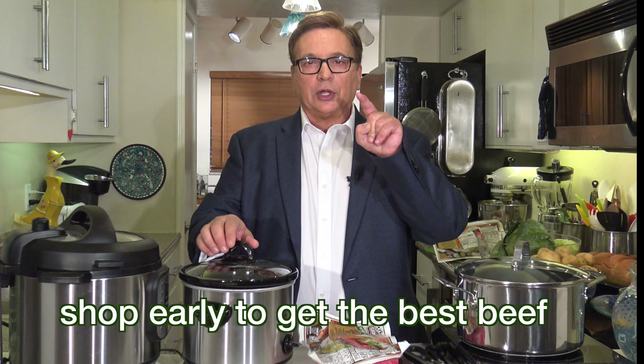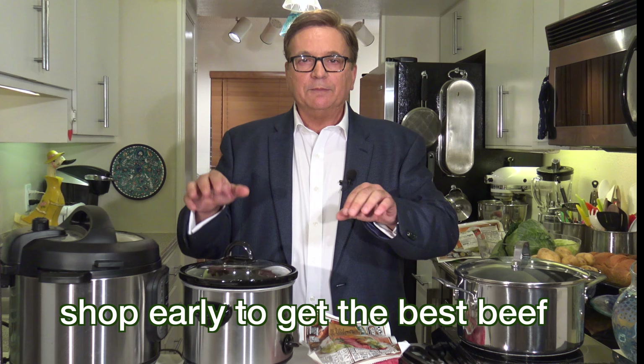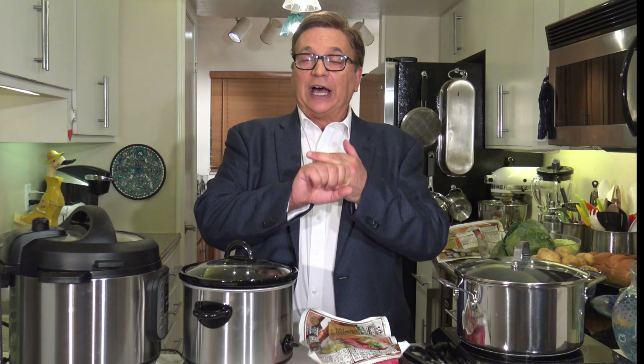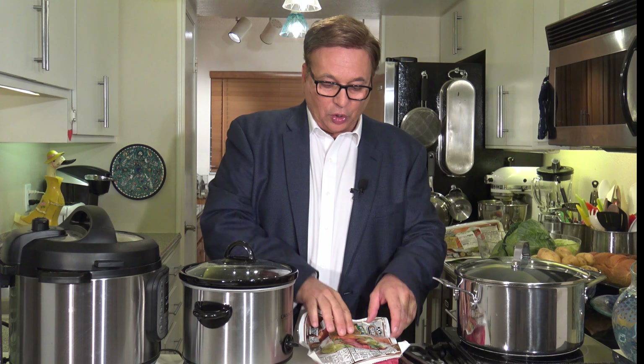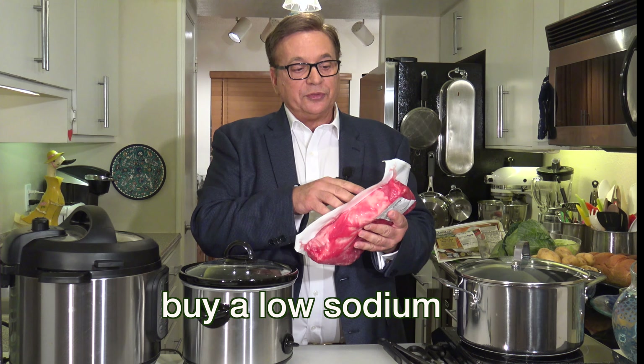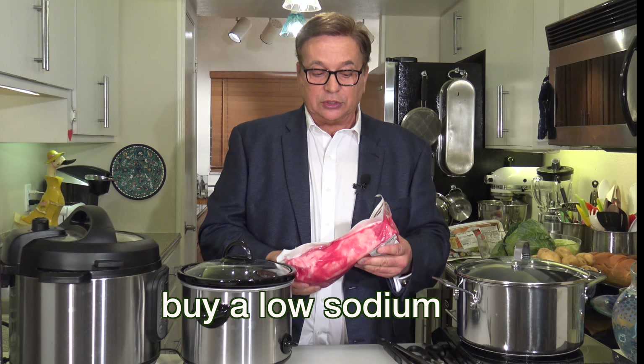When you're thinking about making corned beef, you want to go to the supermarket early. You don't want to get to the last minute and get what's left. Just like any steak product, you want to pick the piece that meets your needs — low-fat, the right size. I bought the low-sodium, 60% low-sodium, which you should buy too.